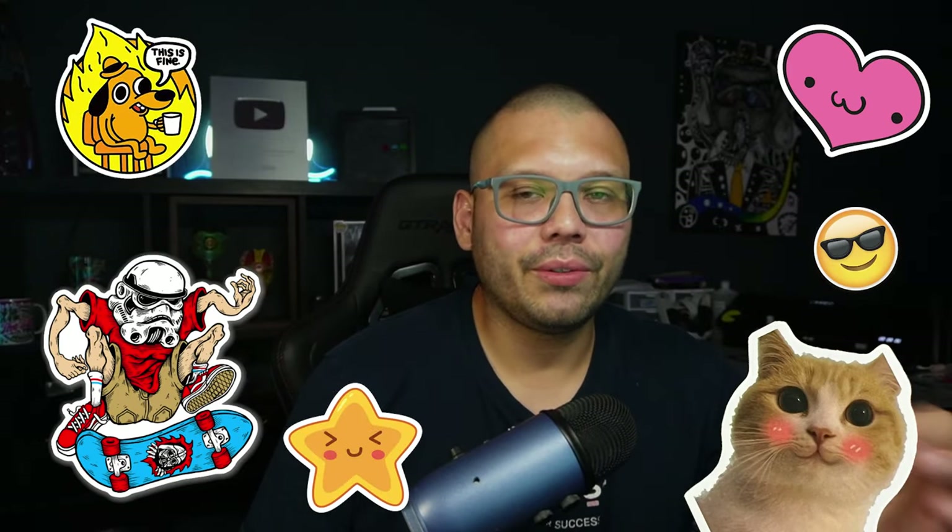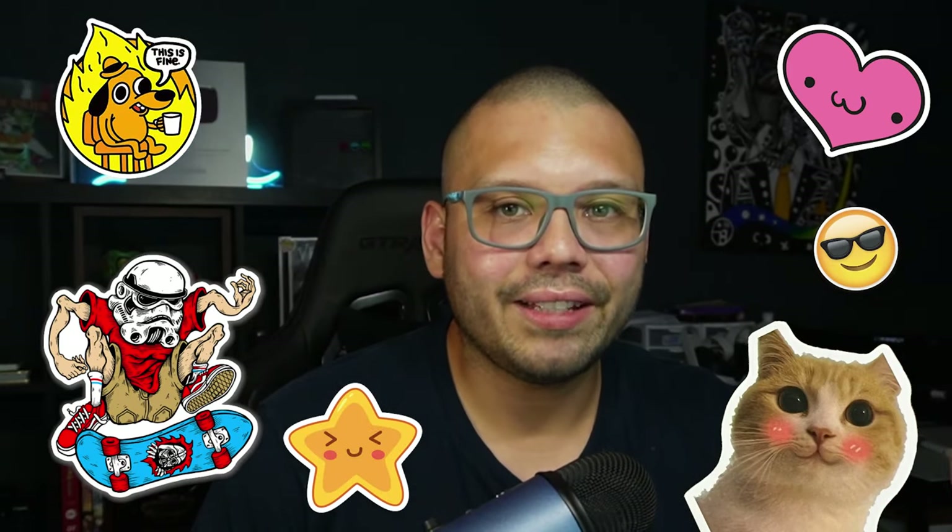Stickers are one of those products that pretty much everyone uses and needs but don't really think about. Think about it — when was the last time you got a sticker? Let's say you have a child. When was the last time your kid got a sticker? Probably pretty recently.